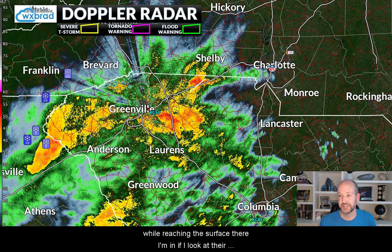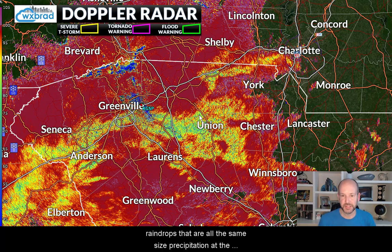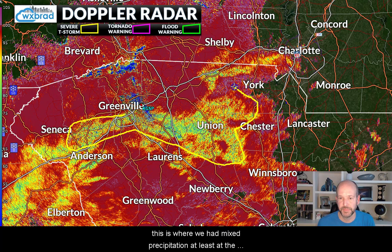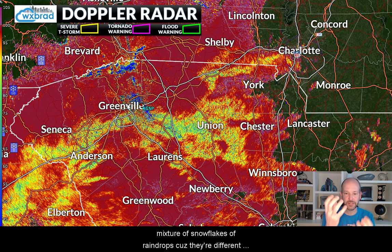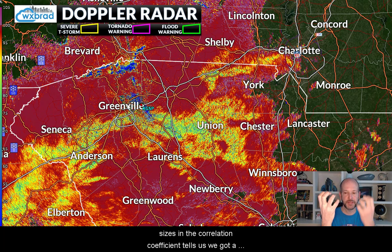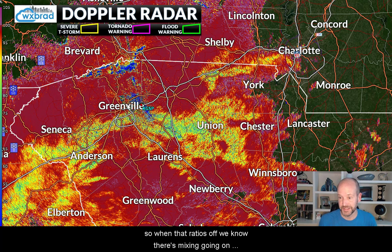If I look at what we call the CC, or correlation coefficient — anywhere you see the solid red, those are snowflakes or raindrops that are all the same size. But where you see the lighter shades, you can see it showing up pretty nicely right here — this is where we have mixed precipitation, at least at the radar beam height. That means we're getting a mixture of snowflakes and raindrops because they're different sizes. The correlation coefficient tells us we've got a raindrop that's one size and a snowflake that's a different size next to each other — they're not correlated with the same size. So when that ratio is off, we know there's mixing going on. The radar is telling us we're seeing mixing as well.